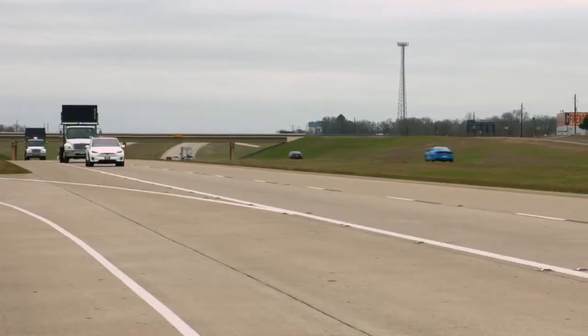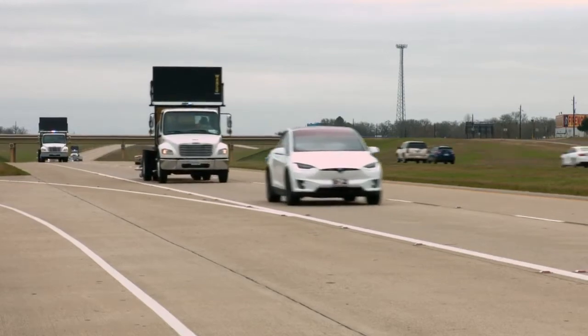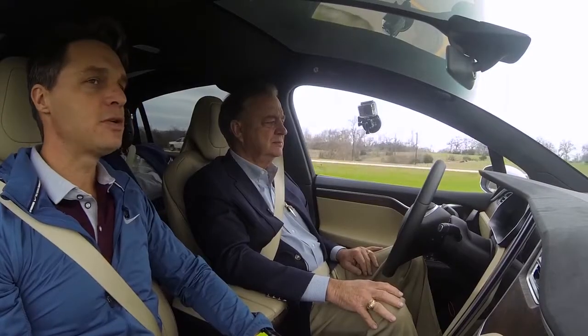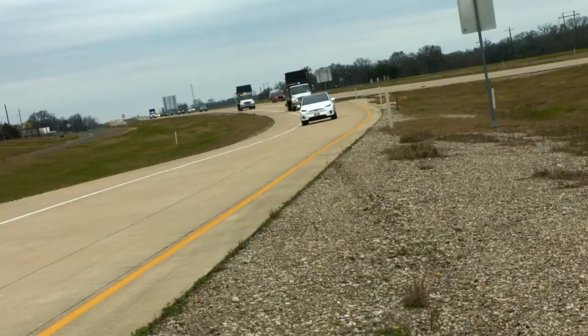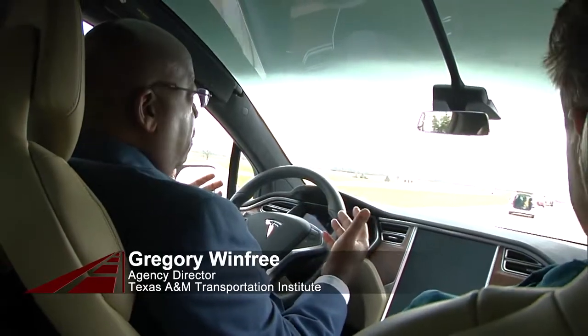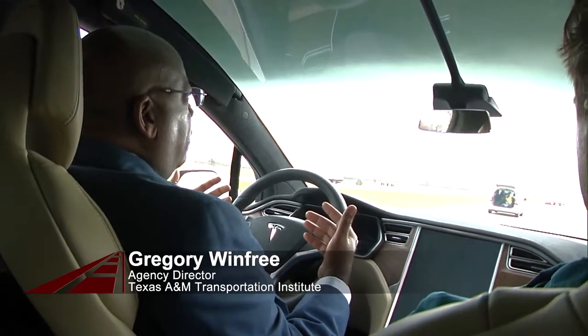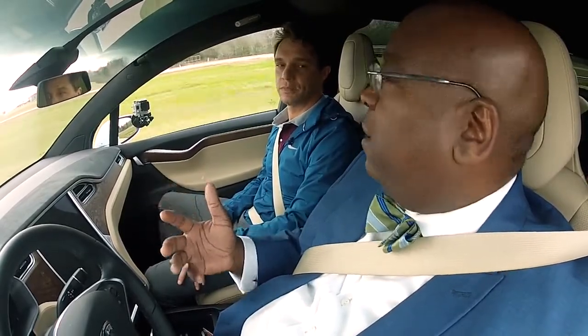It's asking you to hold the steering wheel because it's probably been a while — it wanted me to pay attention and grab the steering wheel. It just wanted to make sure that you were still there. Even though it's a convenience feature, they want you to remain engaged as the driver, because there are situations that arise where you need to be part of the situational awareness matrix.